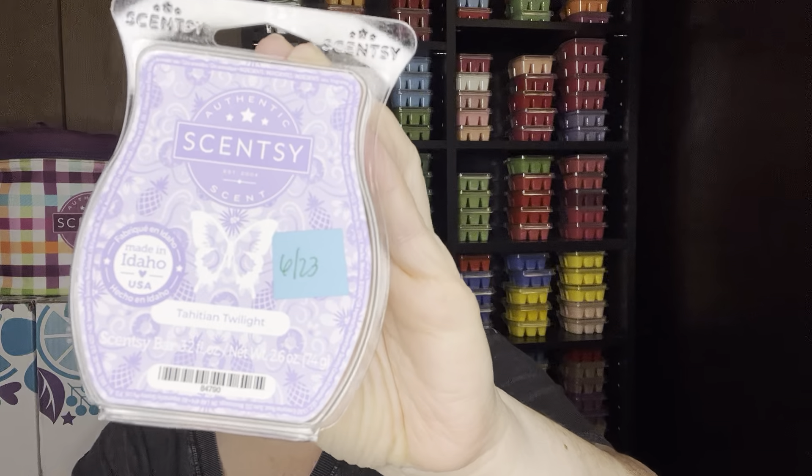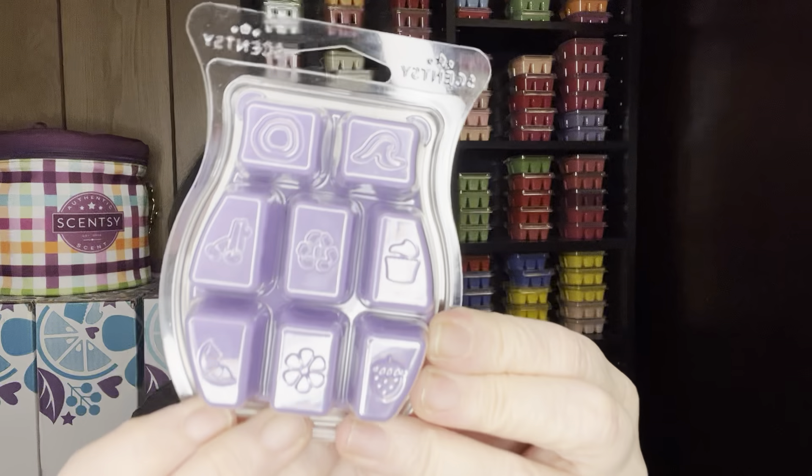Let's talk about the first one, Tahitian Twilight. It's just a pretty, pretty purple. This scent really resonated well with me — it's the scent I've loved most this year with the Scent of the Months. Scent notes are Coastal Waters, Passion Flower, Pineapple, and White Woods. It's in the Fresh family. It reminds me of Plum and White Woods, which was just in our Bring Back My Bars — same color, but the Pineapple is what stands out differently.